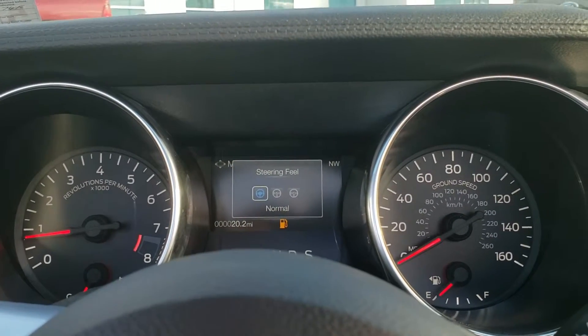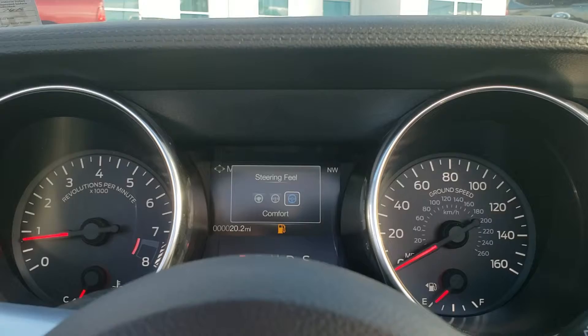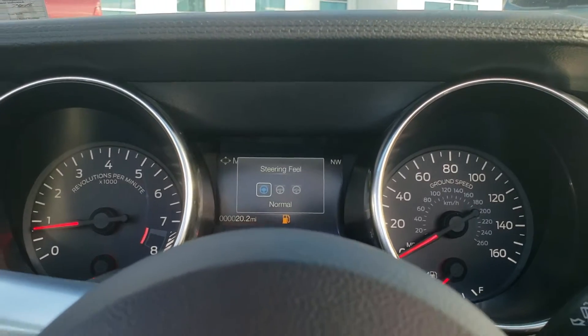You also have your different steering modes: normal, sport, and comfort — so a little looser steering — and then back to normal.